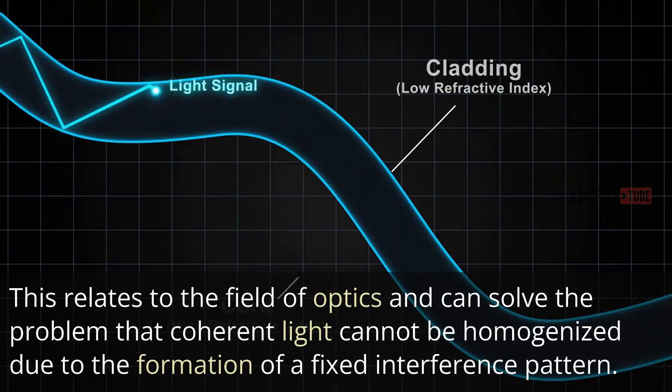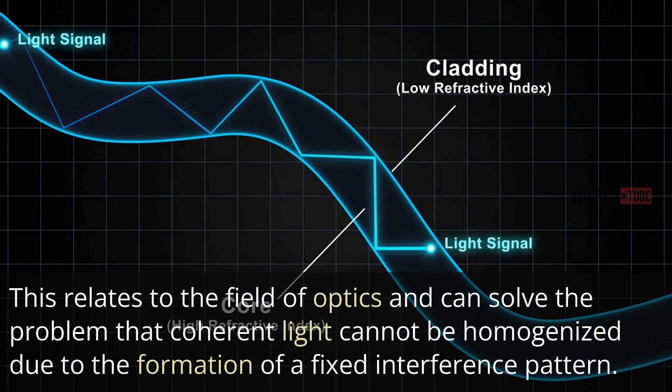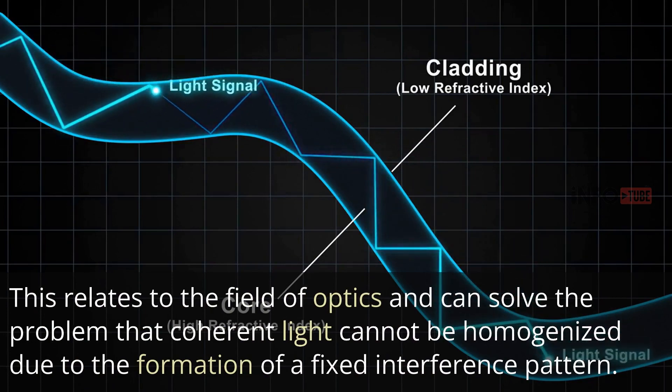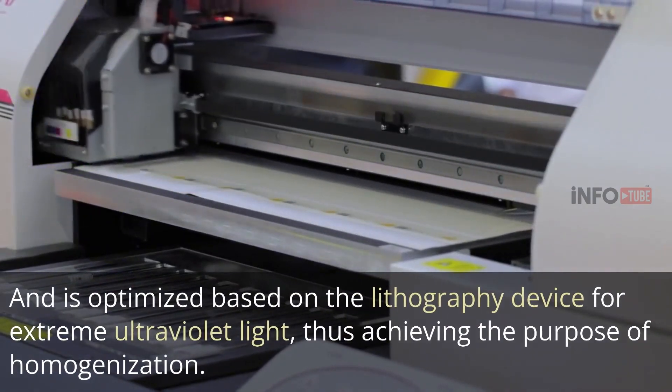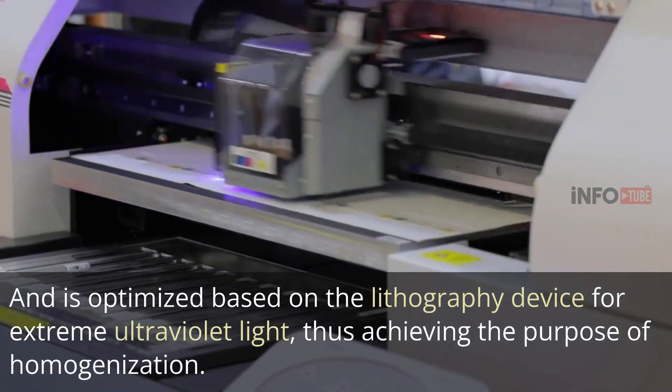This relates to the field of optics and can solve the problem that coherent light cannot be homogenized due to the formation of a fixed interference pattern, and is optimized based on the lithography device for extreme ultraviolet light, thus achieving the purpose of homogenization.